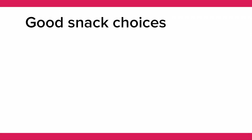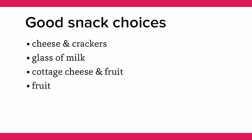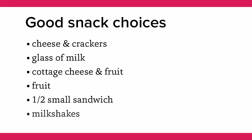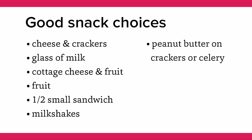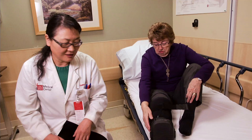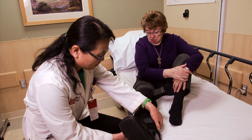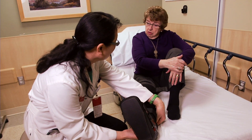Some examples of good snack choices are cheese and crackers, a glass of milk, cottage cheese and fruit, fruit by itself, a half a small sandwich, milkshake, peanut butter on crackers or celery, juice, nutritional supplement drinks, protein shakes, or protein bars. As with any lifestyle change, it is always best to speak with your provider for your specific needs.